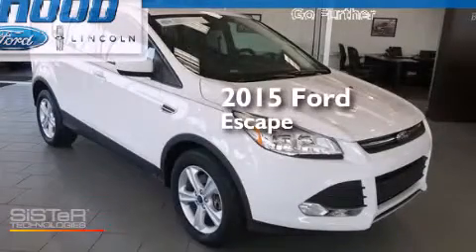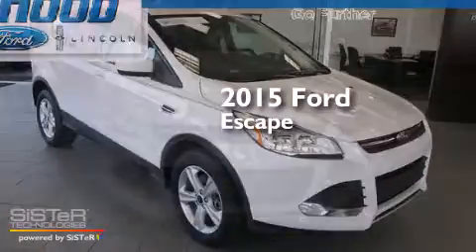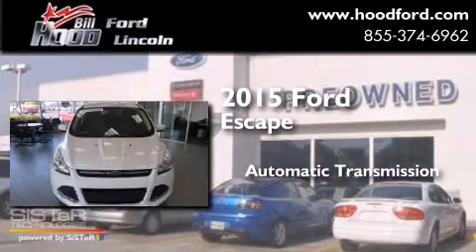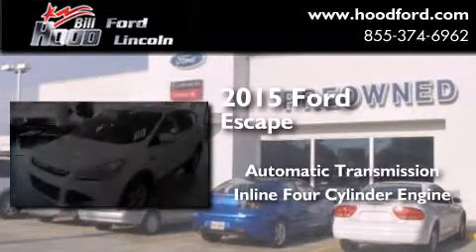This is a 2015 Ford Escape. This crossover has an automatic transmission and an inline four-cylinder engine.